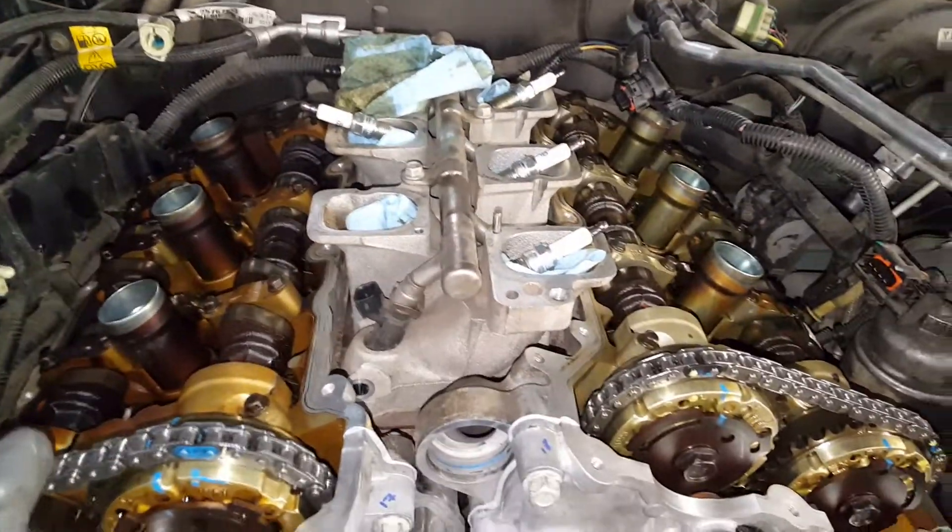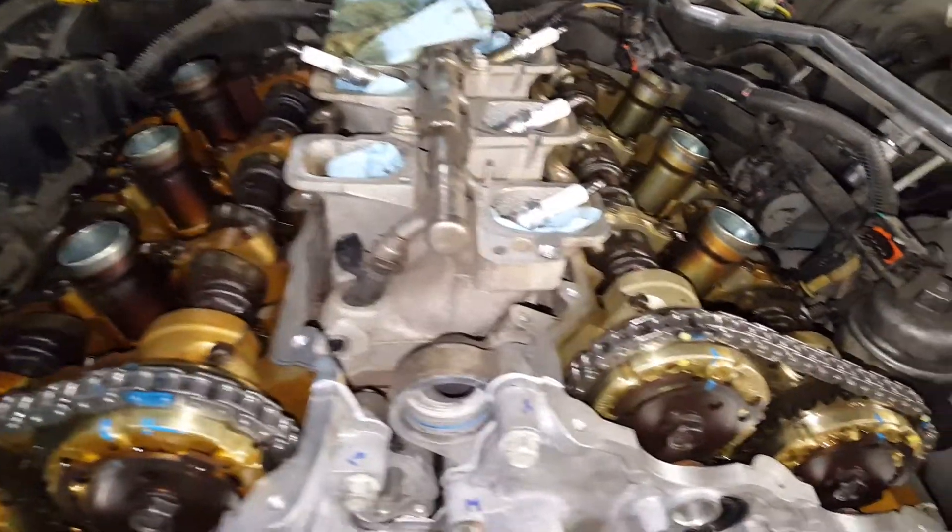I'm sure you notice the darker side of the engine is the passenger side and the lighter is the driver's side.